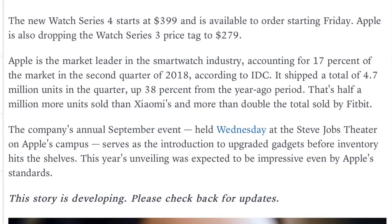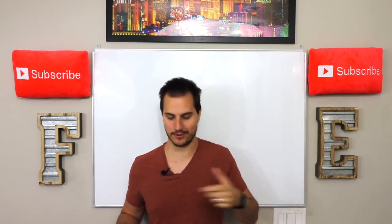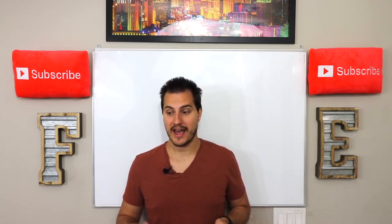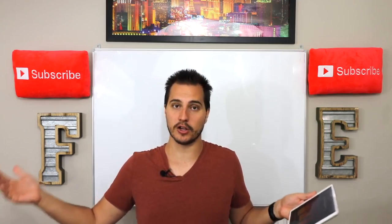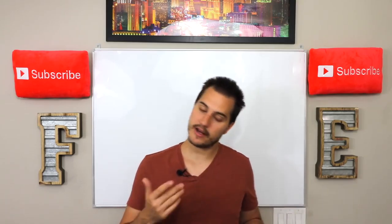The new Watch Series 4 starts at $399 and is available for order starting on Friday. They're also dropping the Watch Series 3 price tag to $279. The watch isn't just aimed at people that love the latest tech — it's really going to be aimed at elderly communities. The baby boomers that are aging are a huge population who want to keep track of their health and have emergency services alerted if they fall or go into a medical emergency with nobody around.